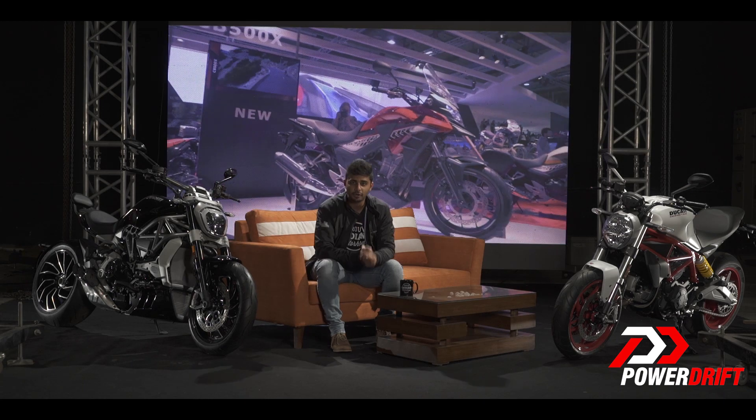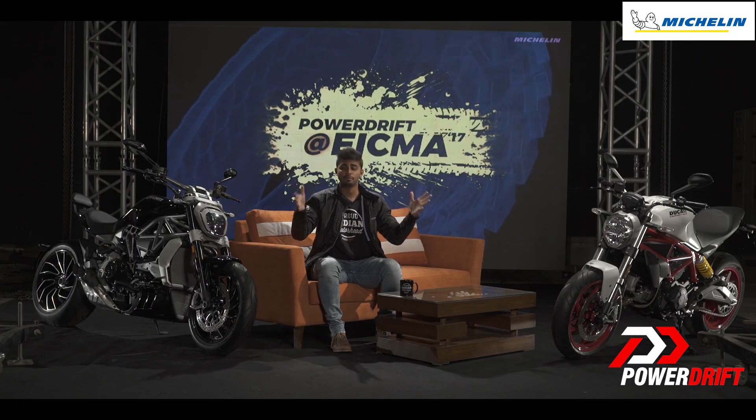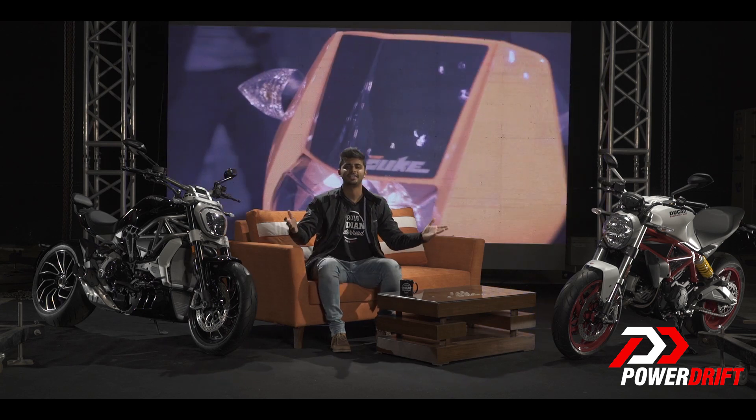The TFT 6.5-inch screen with connectivity options is available for this model as well. If you're watching this on a small mobile screen, remember that we have an iPhone 8 Plus giveaway for our subscribers, old and new. So hit that like button and subscribe if you haven't already. I'm Varun Painter and I will see you on the other side with more updates from EICMA.